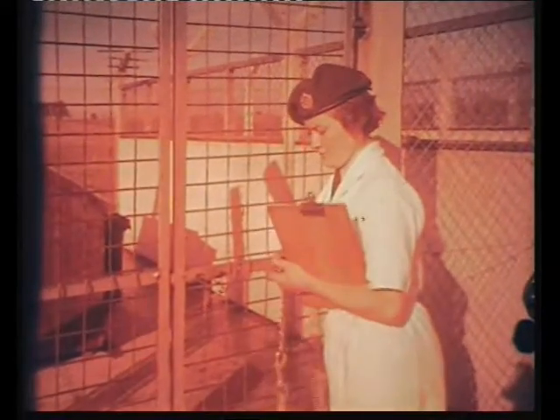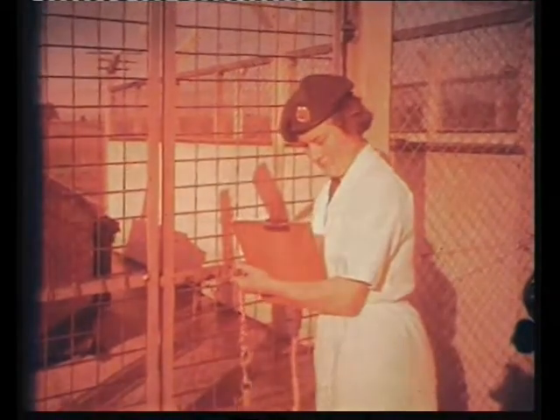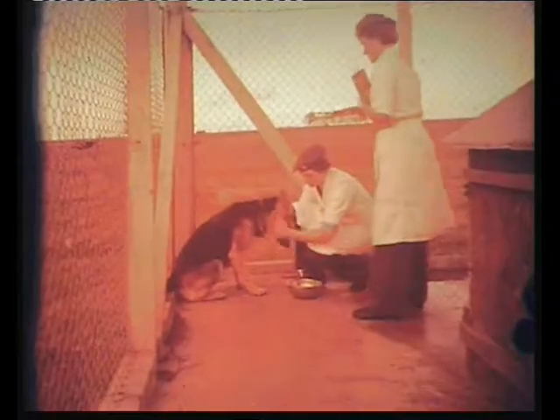On joining the RAF, each dog is given a thorough medical overhaul and given its own service number. From then on, all medical treatment is supervised by a veterinary surgeon, although the kennel maids are taught first aid and are obliged, for their own sakes, to spend some of their time in the dispensary. The docile patient, by the way, is six-year-old Patsy.